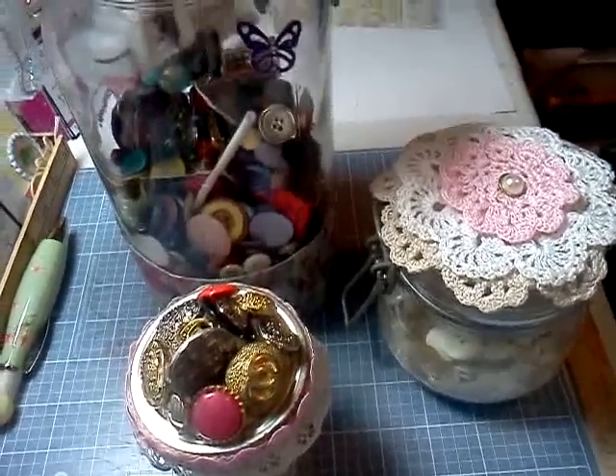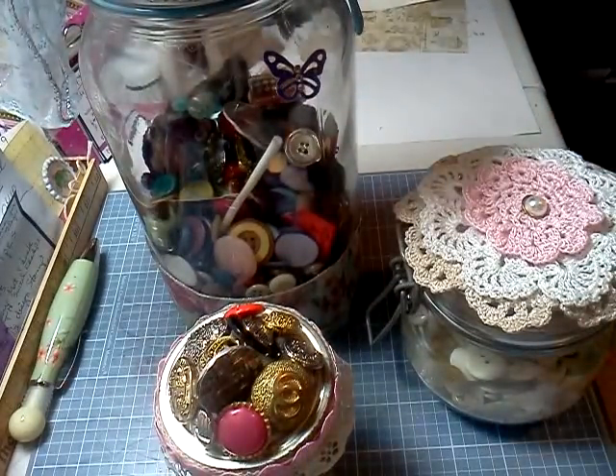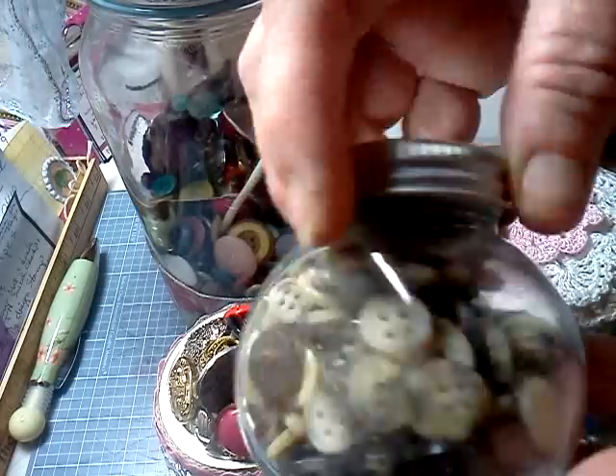So these are my altered things and my three jars. And of course I still have my spice rack over here — the little tiny black buttons I use, and these are tortoiseshell buttons that I use.